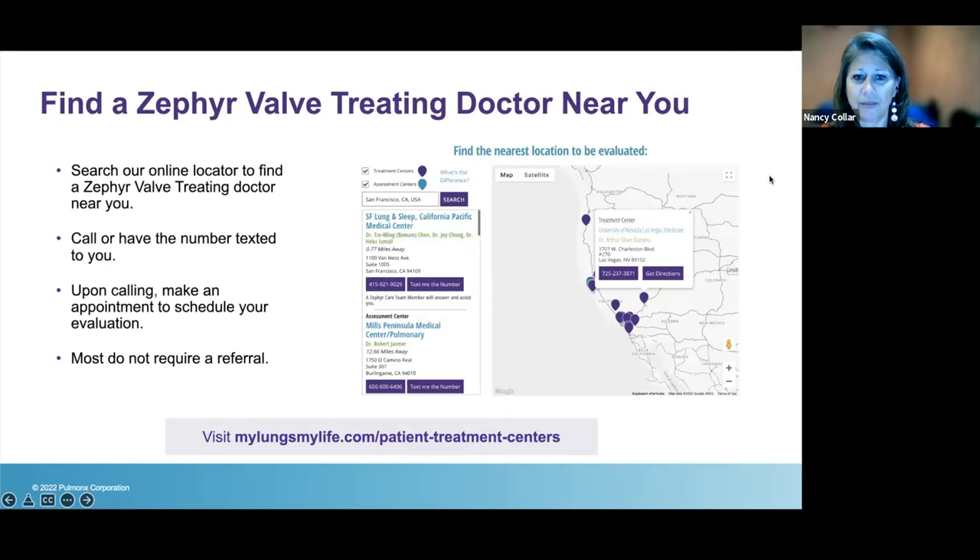To find a doctor, go to the MyLungsMyLife.com website. There's a link at the top that says 'Find a Zephyr Treating Physician.' Simply plug in your city and it will show you a map with the facility name, address, doctor's name, and coordinator contact information. You don't have to go to a center in the area where you live — many patients come to us from different states or stay with family in another city to have the procedure done. Get familiar with this website — it has amazing resources.